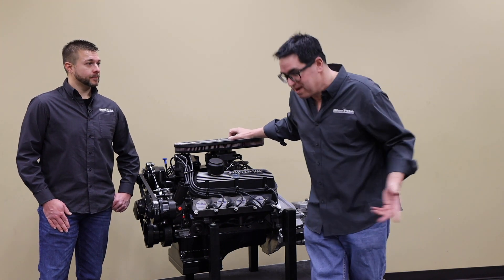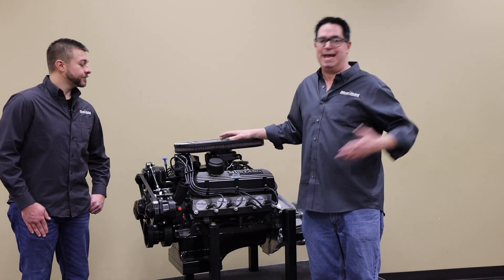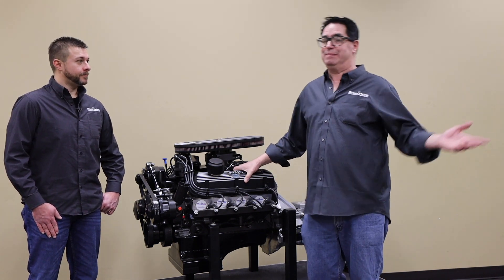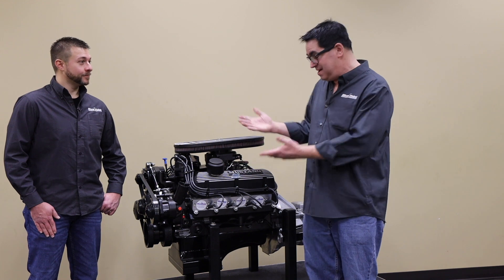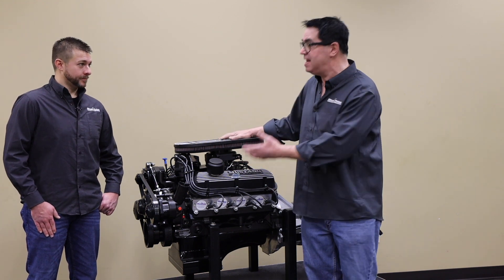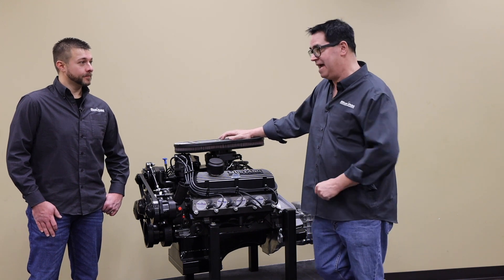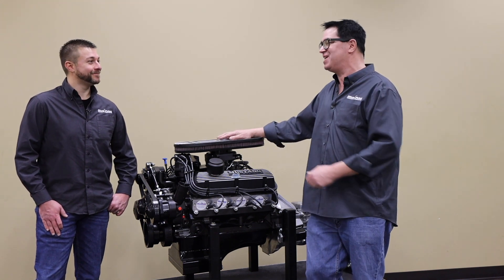I'm old enough to remember when pretty much every small-block Ford had iron heads. Well, these have aluminum heads. This used to be the stuff of NHRA Pro Stock or NASCAR, but now you can get aluminum heads and they're standard on every one of these Mustang Engine Builder Series crate and transmission package units. That's a mouthful, but it's a heck of an engine package.